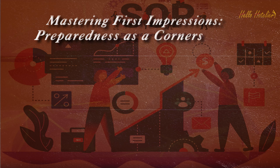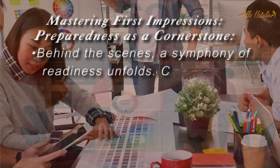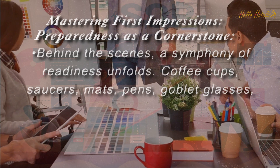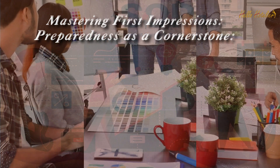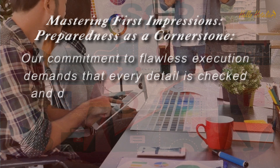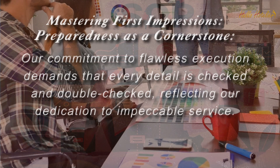Preparedness as a Cornerstone. Behind the scenes, a symphony of readiness unfolds. Coffee cups, saucers, mats, pens, and goblet glasses — all requisites are meticulously arranged in advance. Our commitment to flawless execution demands that every detail is checked and double-checked, reflecting our dedication to impeccable service.